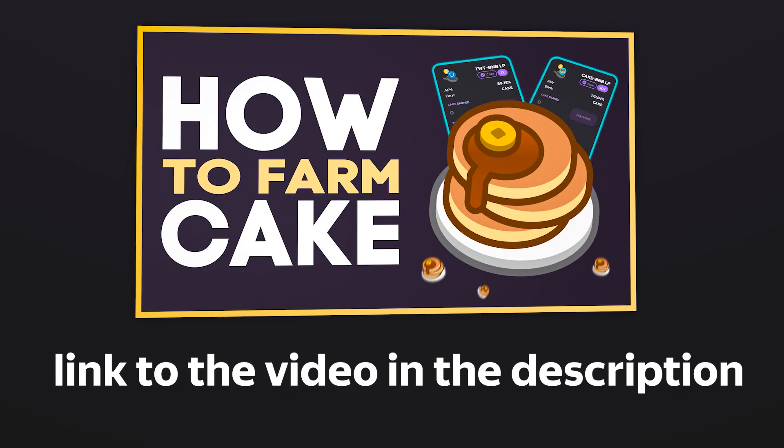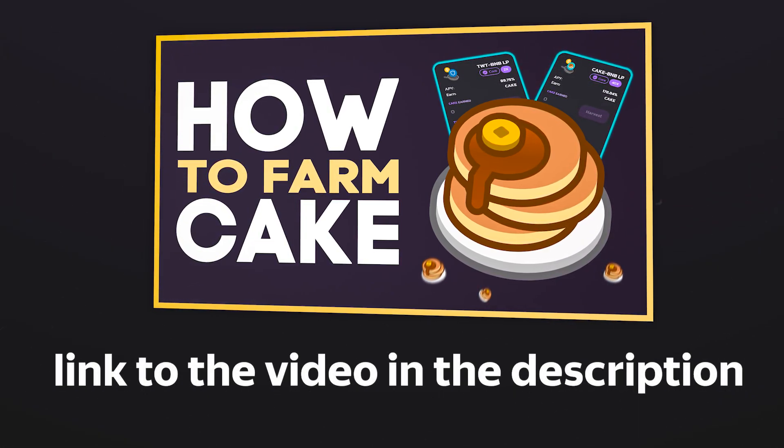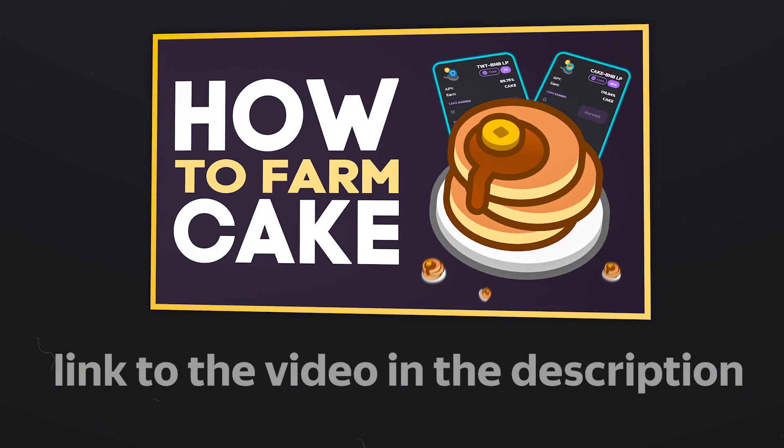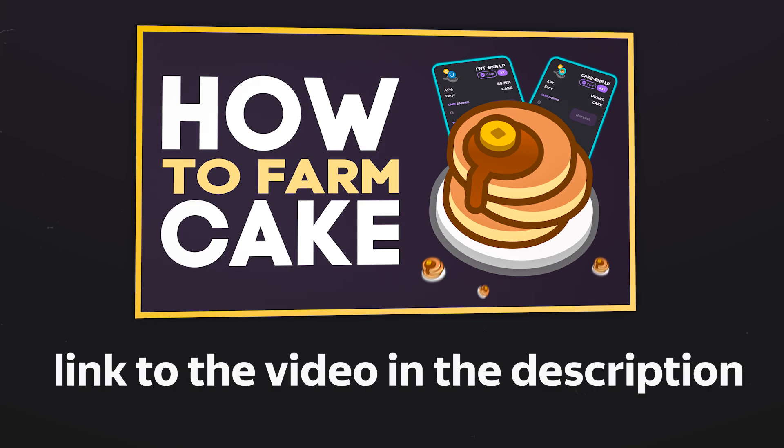If you don't know what PancakeSwap is and how this project works, you can watch our video about this — it will be much easier for you to understand the changes that have occurred. You will find the link to the video in the description or in the hints.